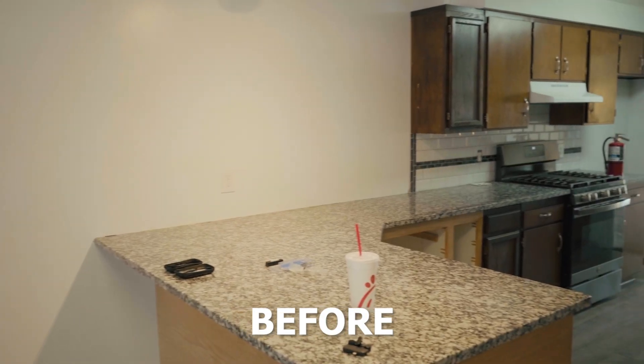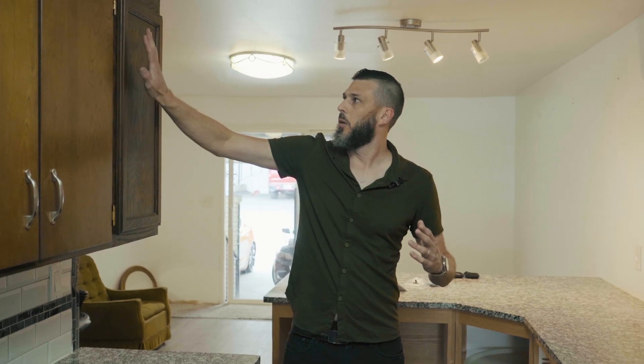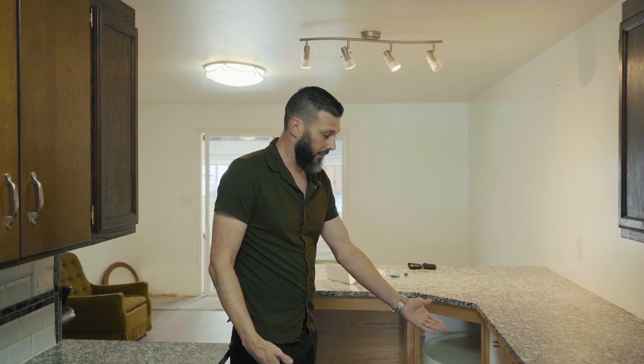As far as the kitchen goes, it's really unique because there are some updates that have been done — granite countertops and new backsplash. However, the cabinets don't match. As you can see, we have the original cabinets here with newer cabinets here, and my OCD won't allow that. We're also missing some doors, so the kitchen will probably have the most changes in the entire condo — I need to replace all these cabinets with new ones that match.